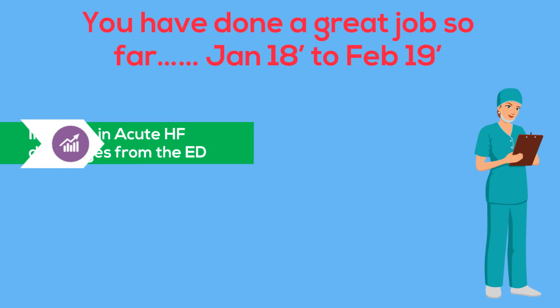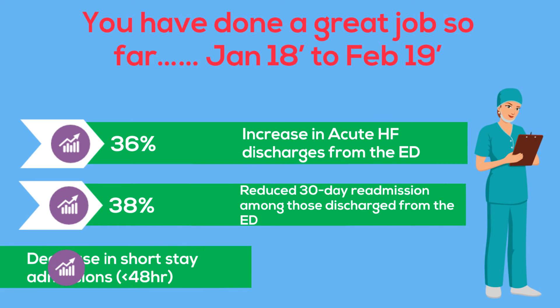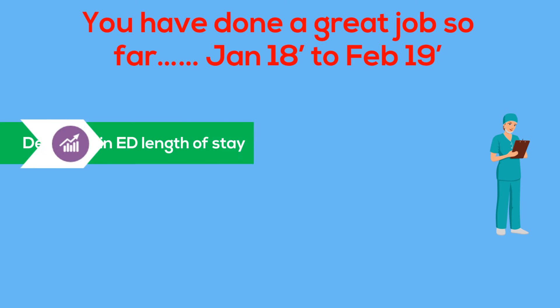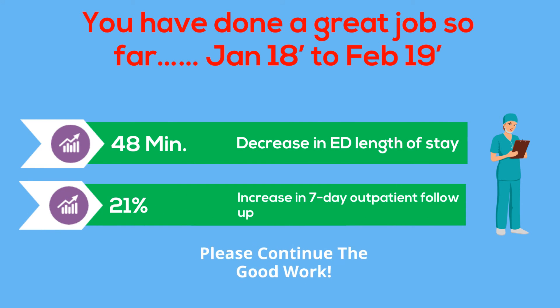So far, you have done a great job. You have increased acute heart failure discharges by 36%. Of those who left the ED, 30-day readmissions reduced by 38%. You also reduced hospital short stays by 48%. Most importantly, the average stay in the ED for Code Heart Failure patients reduced by 48 minutes, and 7-day outpatient follow-up increased by 21%. Your hard work is paying off, and please continue to do the great work.